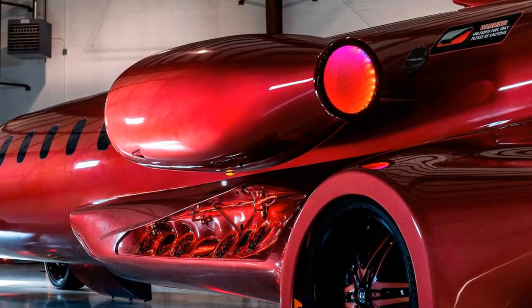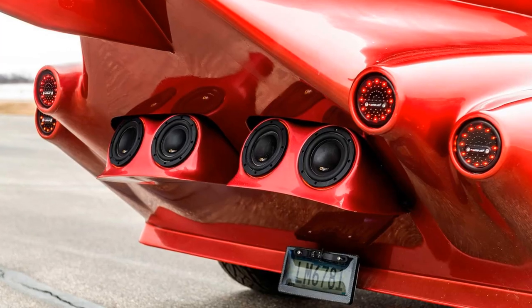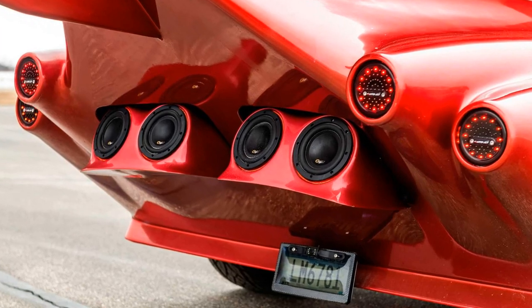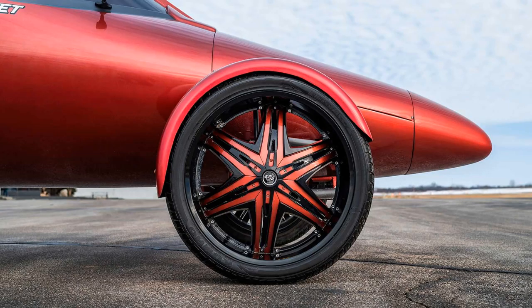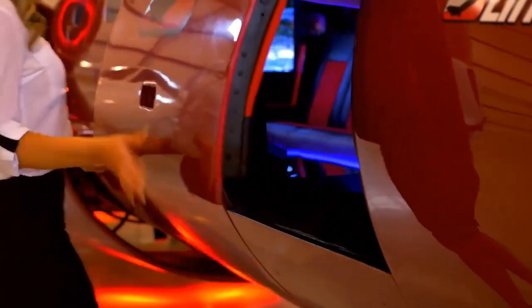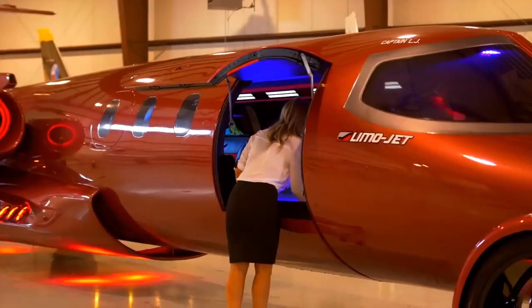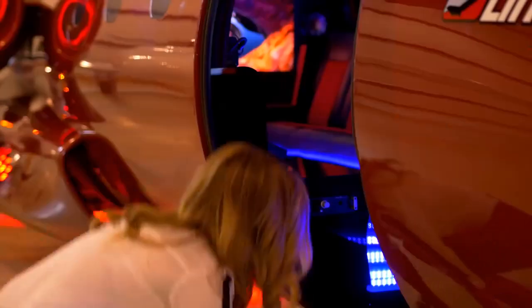Also brand-new and patent-pending are the vehicle's rear-engine bay, drivetrain, suspension, and computer systems. The LearMauzine rides along on a set of custom 28-inch red and black Diablo wheels with Kumho tires. Meanwhile, the rear-wheel-drive behemoth gets its power from an 8-liter Chevrolet V8 engine that produces 400 horsepower.